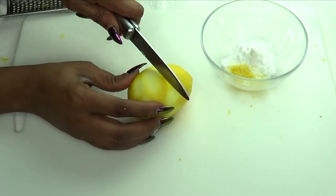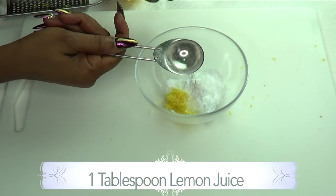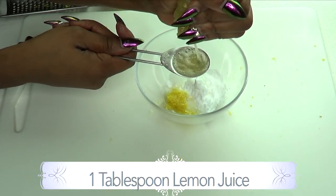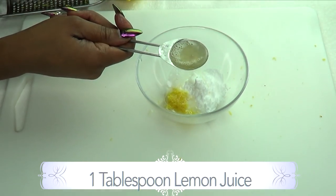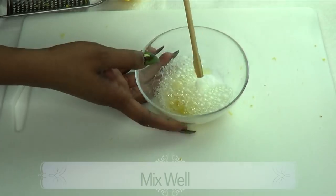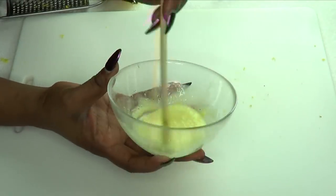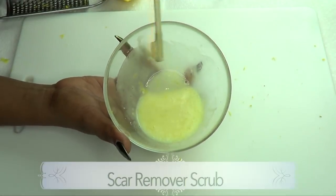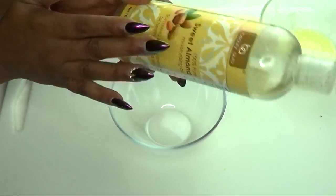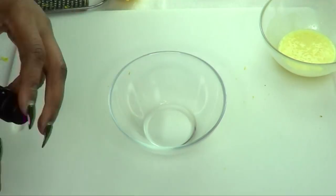Moving on to our lemon — I'm going to use one tablespoon of lemon juice, squeezing the fresh lemon directly in. Here we have one tablespoon — just make sure not to get the seeds in. Now I'm going to mix this into a paste, and this is exactly how we want it to be. Our scar remover scrub is ready, so we'll put this aside.